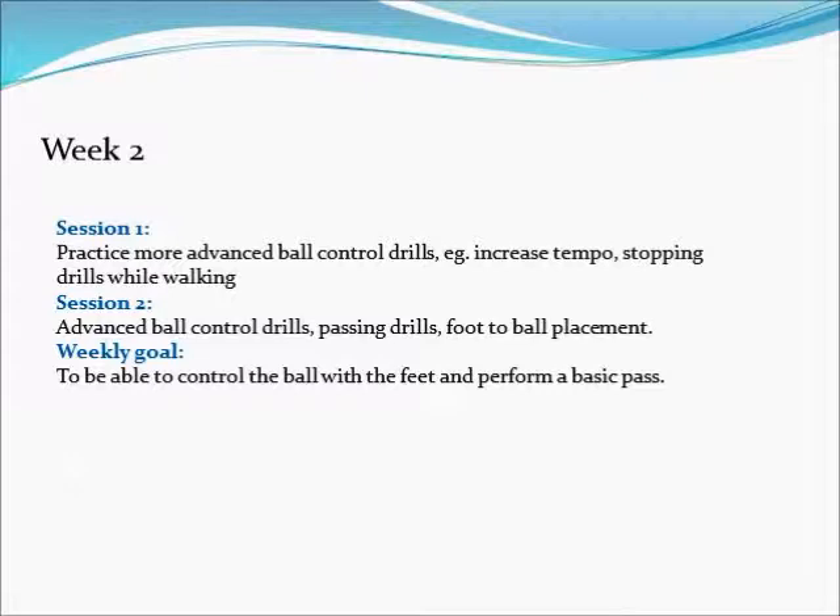In this week the learner is introduced to the skill of passing. The goal of this week is to have the learner successfully control the ball and pass it. An example of this will be shown in the following video.